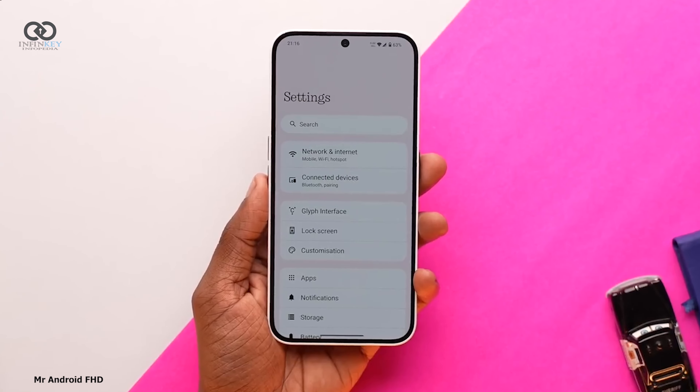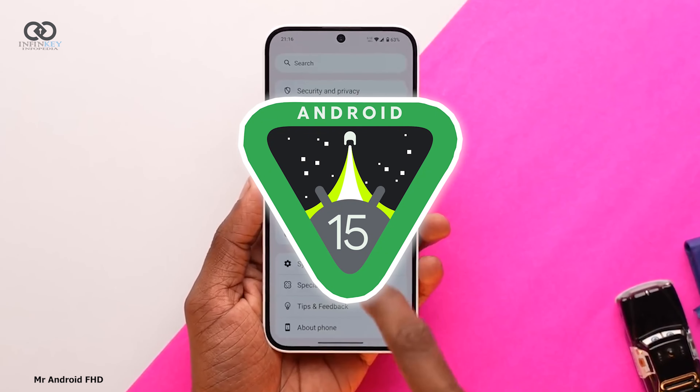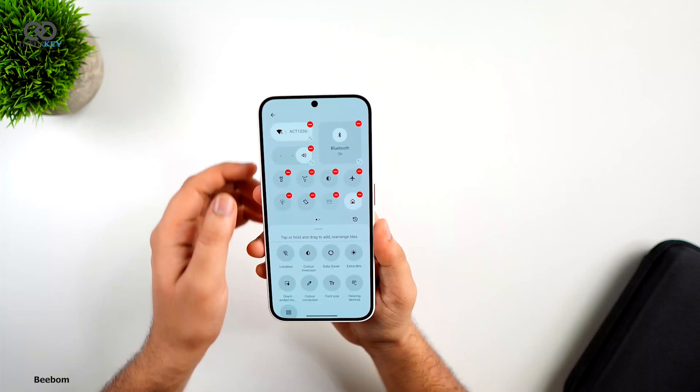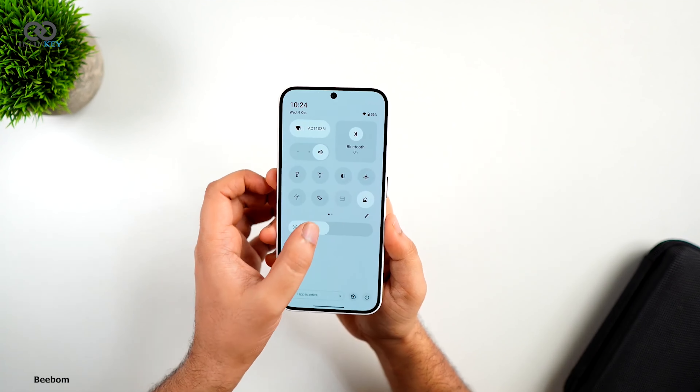Hello and welcome everyone. Today we are going to discuss the first beta based on Android 15 — Nothing OS 3.0. This update has introduced a wealth of exciting features and improvements, so let's get into it and explore what's new.